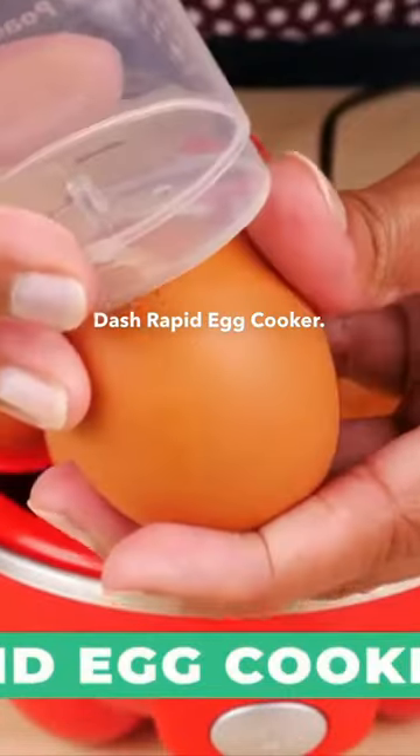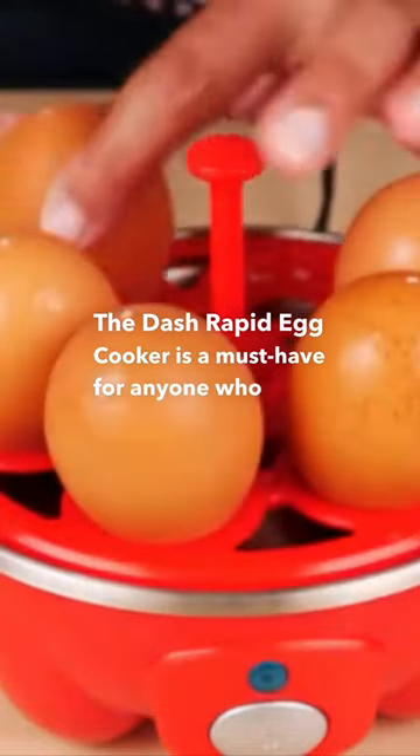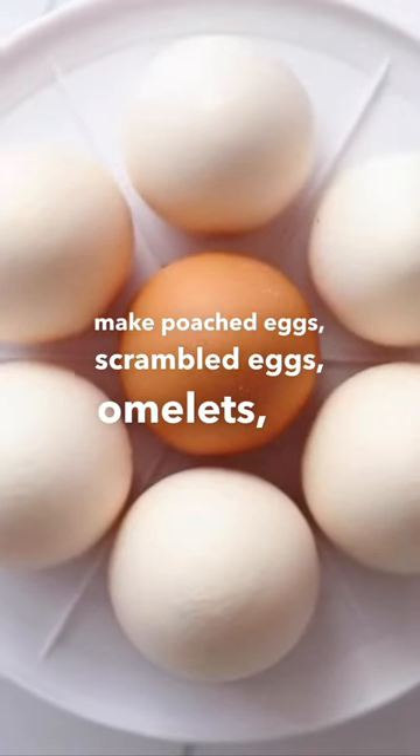The Dash Rapid Egg Cooker is a must-have for anyone who loves eggs. It cooks up to six eggs at once, and you can use it to make poached eggs, scrambled eggs, omelets, or even hard-boiled eggs with the flip of a switch. It's easy.